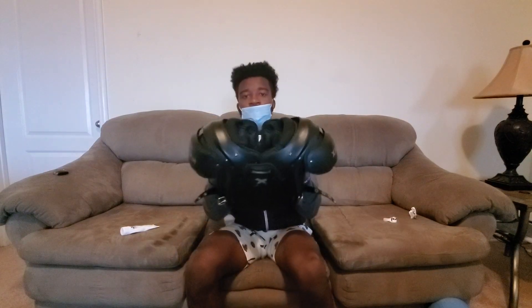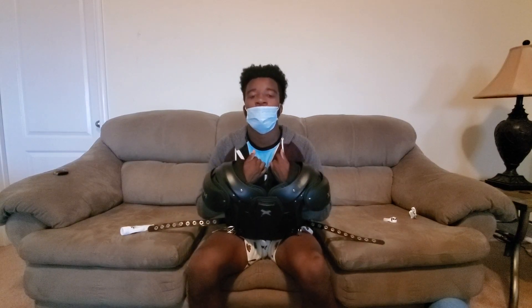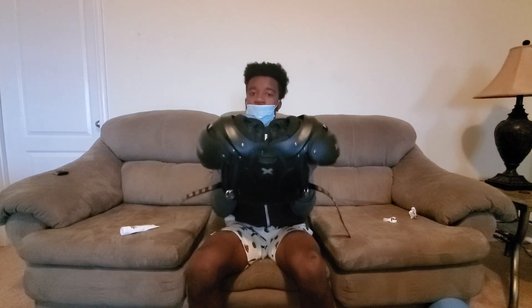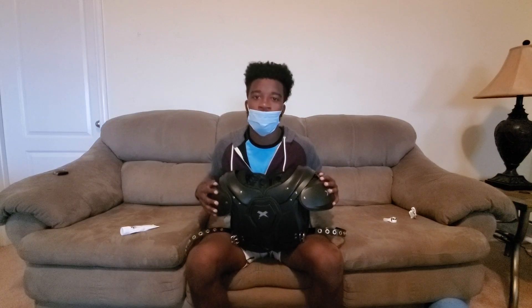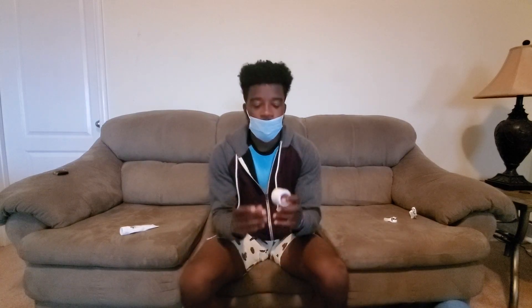Mouth guards are obviously necessary for football, along with your helmet. My helmet is currently getting repainted for the season. For shoulder pads, if you're a smaller person like me and the team pads are too big, I recommend buying your own or finding the smallest pair available. Most football players who normally wear a large want to wear smalls thinking it makes them more mobile.